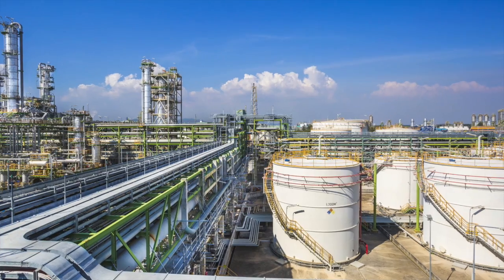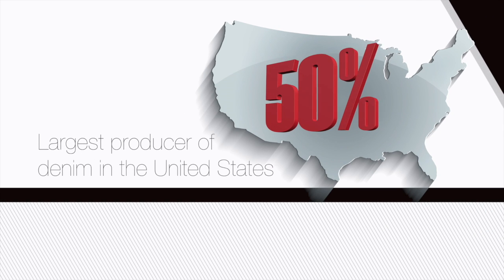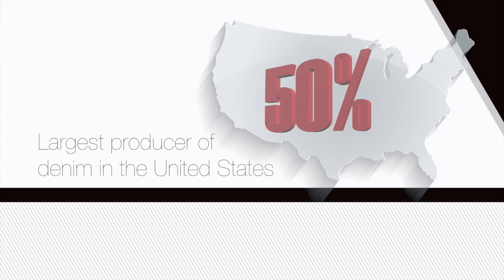All of our FR fabrics offer the highest level of protection combined with the best in comfort, durability, and softness. Headquartered in Malden, South Carolina, Mount Vernon Mills also produces more than 50% of all denim made in the United States, making the company the largest producer in the country. A recent study of 400 safety and health and environment professionals found that 71% agreed that it is important to specify the fabric used in the flame-resistant clothing for their workers.